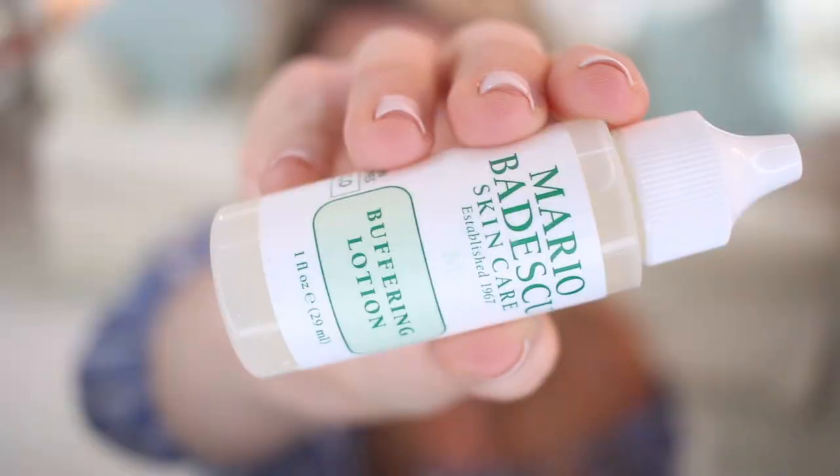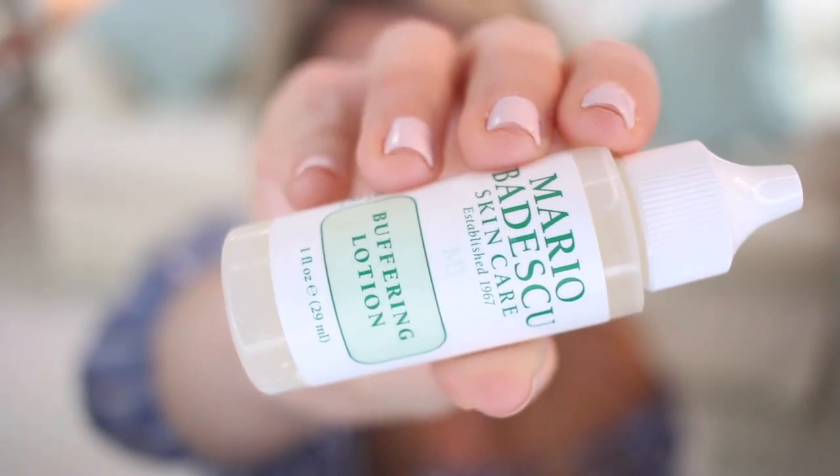From Mario Badescu, I got the Buffering Lotion. I also use the Drying Lotion — you use that one when a pimple is already coming through the skin. The Buffering Lotion is for when you feel a bump under the skin but nothing has surfaced yet. Sometimes it helps it come out; sometimes the pimple just goes away on its own. I've been getting breakouts in the chin area recently, so I wanted to restock. I really like both the Drying Lotion and the Buffering Lotion from Mario Badescu.